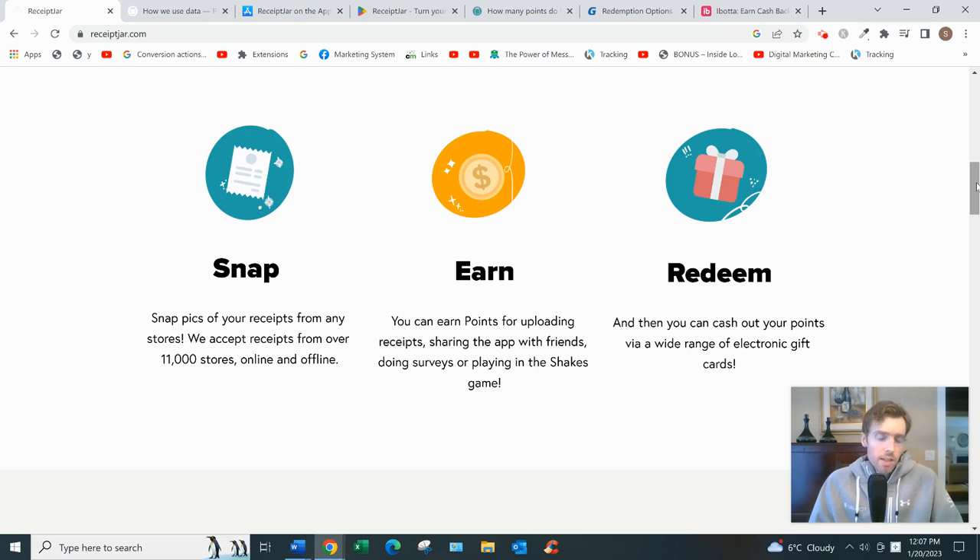One cool thing I like about Receipt Jar — not so much for its earning potential, but it has an expense tracker that keeps you organized and tracks how much you're spending on groceries. It gives you a graph showing if you spent more in one week than usual, which is a nice budgeting tool. So you might just use it for that purpose, and any money you earn would just be a bonus.